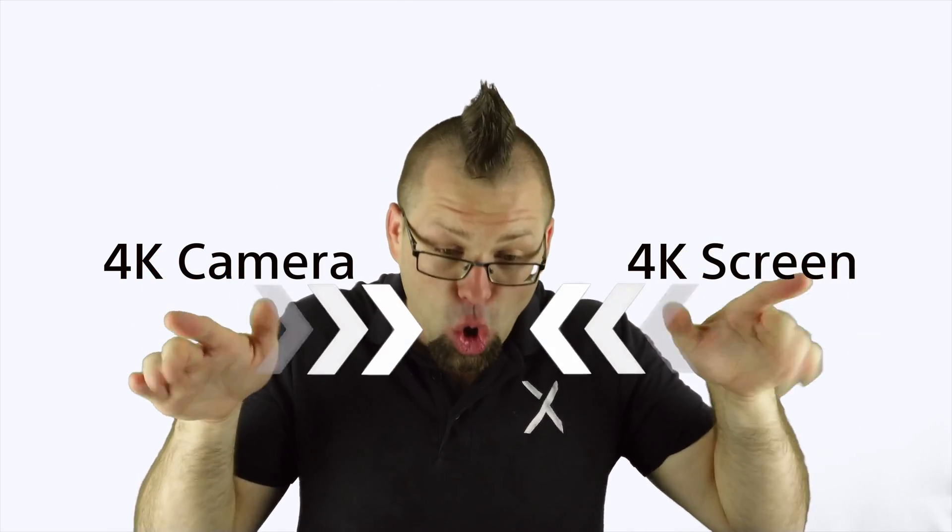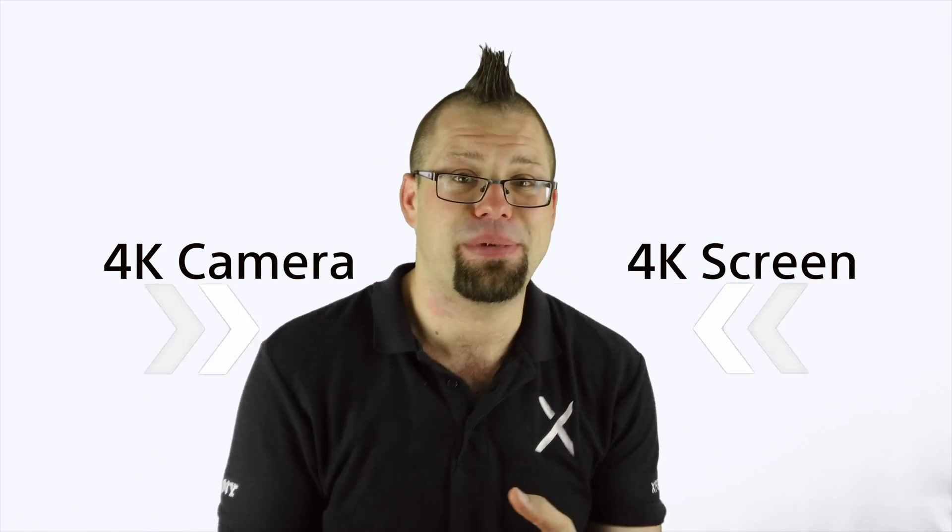But it's not quite as simple as just having a 4K camera and a 4K screen. There's a lot that happens in the middle to give you the full 4K experience. It takes an awful lot of processing power to not only capture that detail but display it properly without dropping frames, lagging, or overheating.